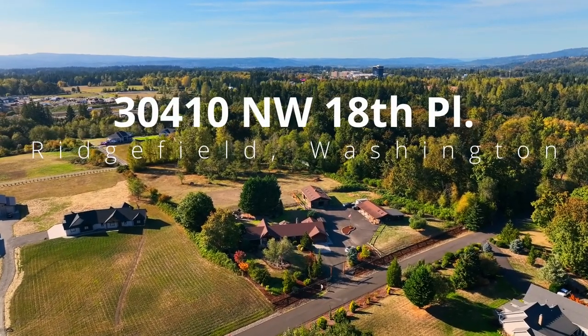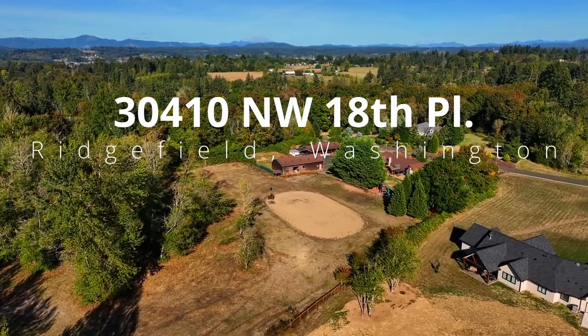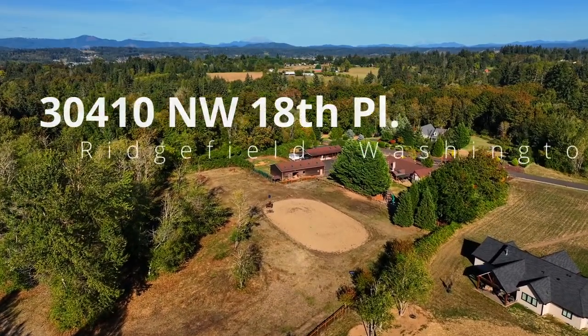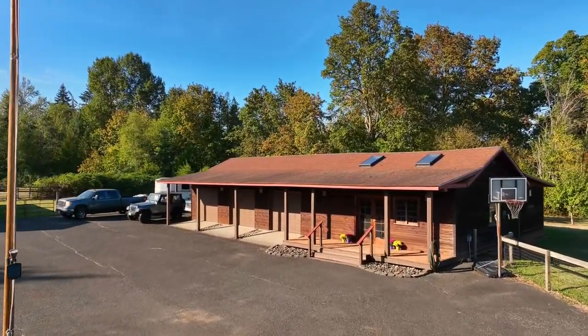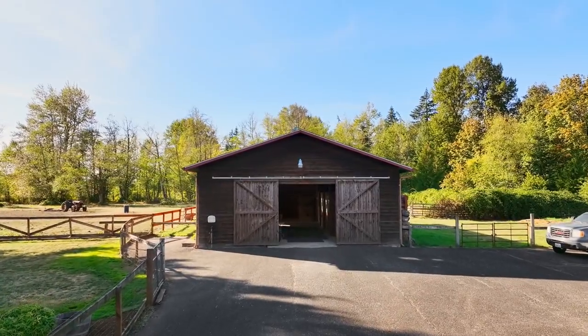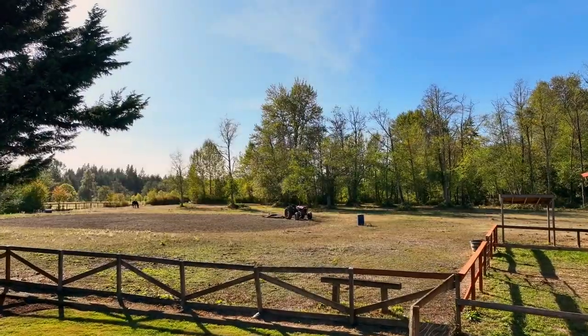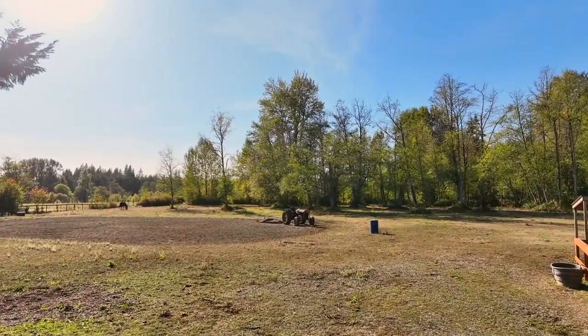Discover a rare opportunity for a captivating one-level home on more than five acres in a coveted Ridgefield, Washington community. It's complete with an expansive three-bay shop and multi-purpose building, a large five-stall barn, and the expansive pasture offers endless possibilities, perfect for your horses or cultivating crops.